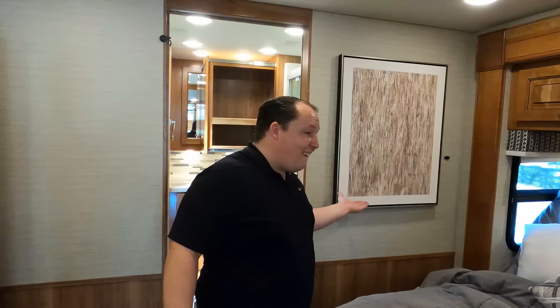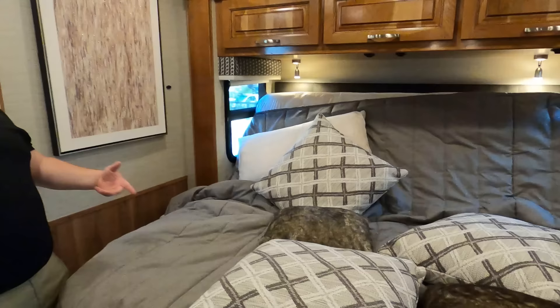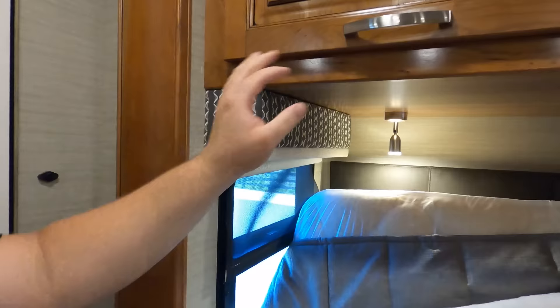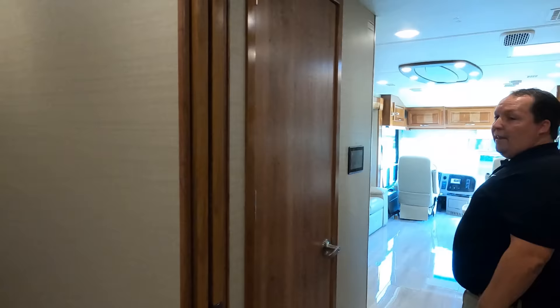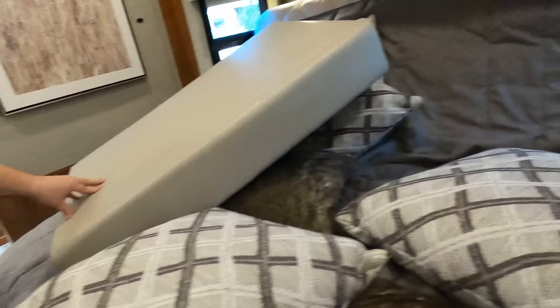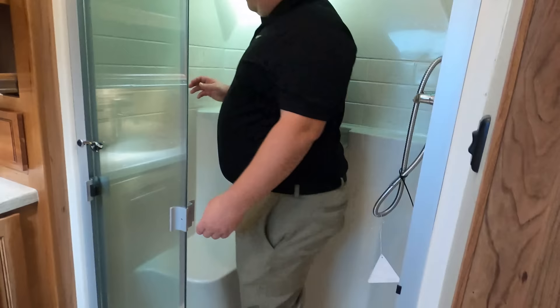There's a tilted-view bed — note it does need to be raised for the slide to come in and out. Nice deep storage above the bed, different valance patterns in the bedroom. A little nightstand with cabinet on both sides of the bed. The cushion for making the dinette into a bed is stored here. The shower is absolutely lovely — one-piece fiberglass with a seat, nice glass door, plenty of space.